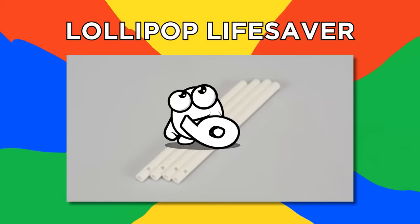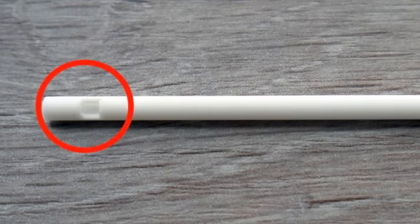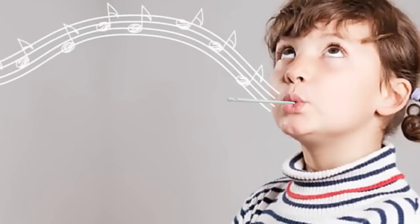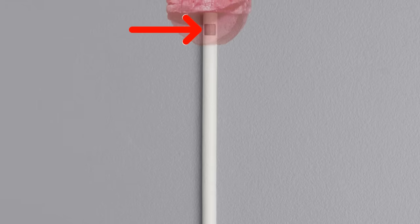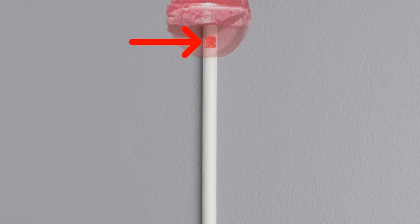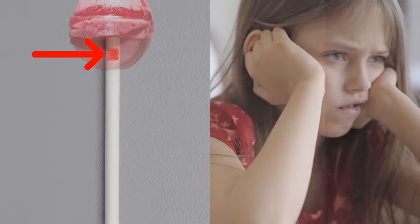Number 9, Lollipop Lifesaver. As a kid, I was certain the hole in the end of a lollipop stick was there to turn it into a whistle. Unfortunately, the truth isn't quite so musical. The hole is there so that a little bit of candy can harden inside it, securing it in place so it doesn't slide off the stick when it hardens. Way less fun, I know.